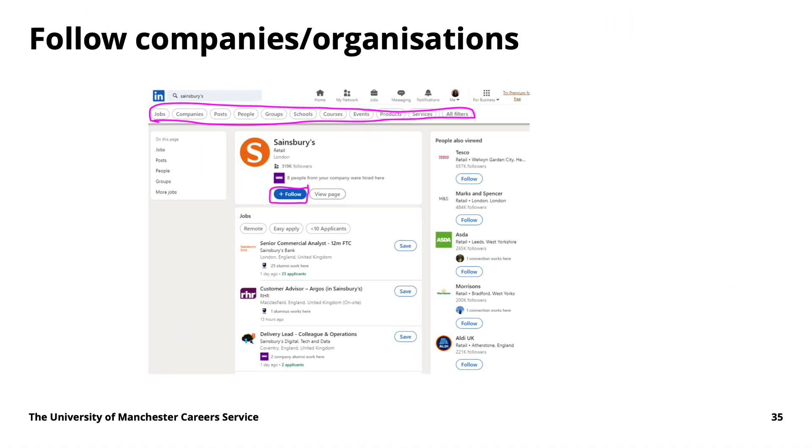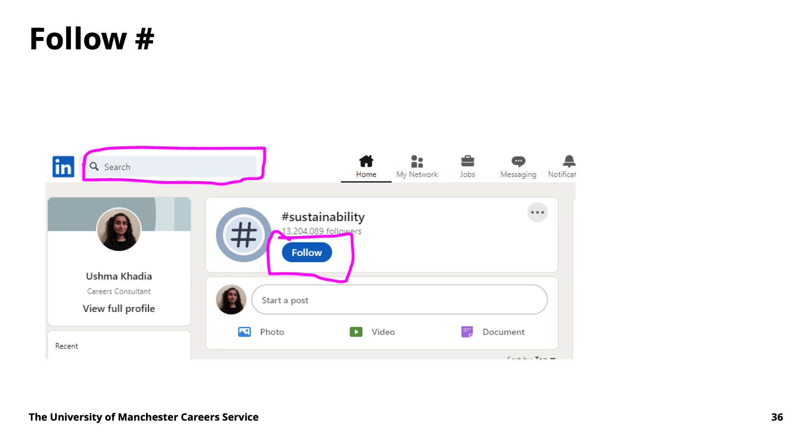It can also be a good idea on LinkedIn to follow companies and organizations. Once you've got a sense of what you want to do — the kind of job or employer you're interested in — you can follow them and they'll post updates, including when they have roles available or when their graduate schemes open. It can be really worthwhile to follow organizations you're keen on working for. Similarly, you can follow hashtags for specific topics you're interested in professionally — for example, if you're interested in sustainability, as shown on screen, you might want to follow that term.